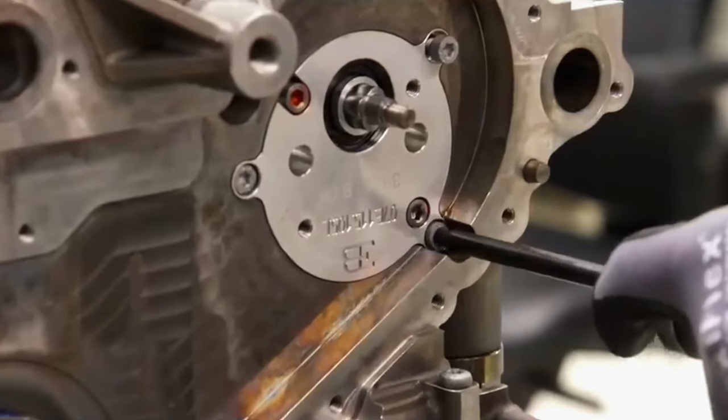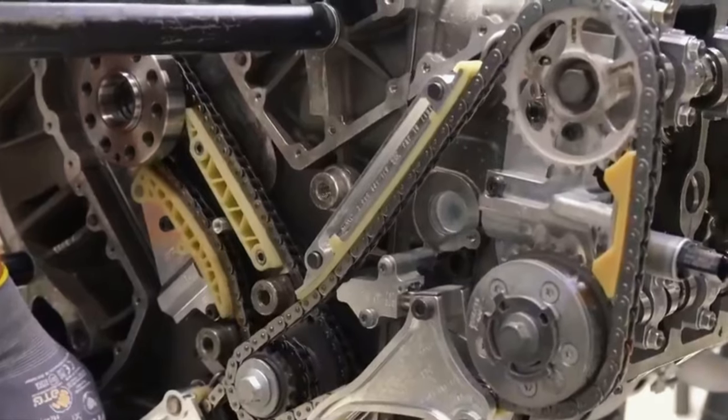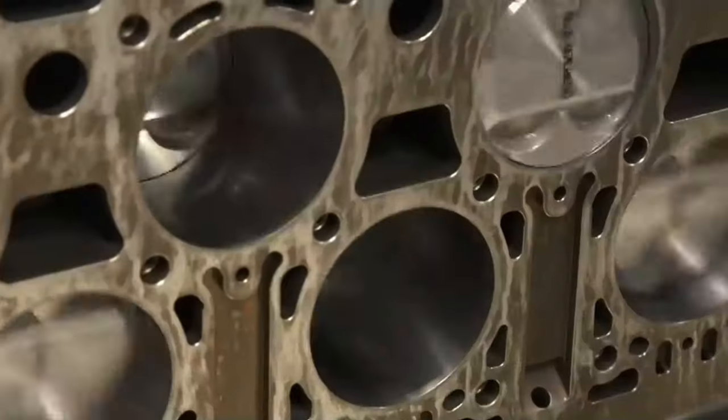Bringing the engine to life required more than 3,500 individual parts, each assembled by hand and monitored throughout by test computers. On its first ever test in 2001, the double biturbo engine achieved the required 1,001 PS right off the bat. The theory and the execution could not have been better.